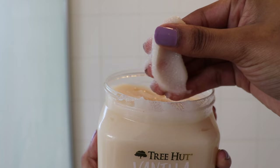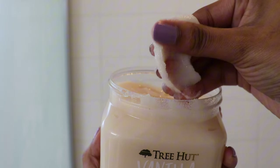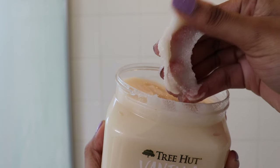Before I shave my legs, I always prep with a sugar scrub to make them super soft. My favorite is the vanilla one by Tree Hut — it's a must-have for me. Tree Hut never disappoints; all their products are fantastic. I apply the scrub in circular motions and let it sit for a few seconds to really lock in before rinsing it off.